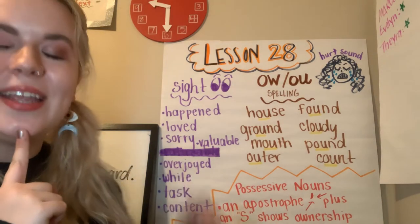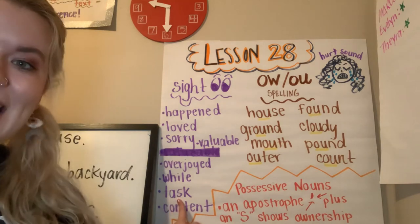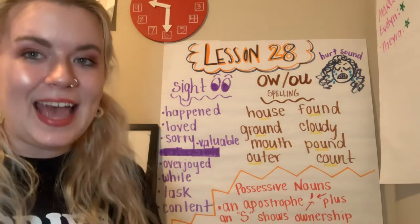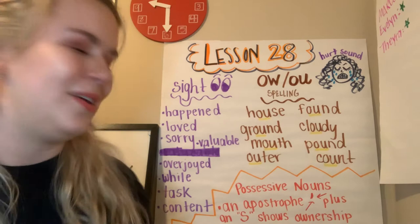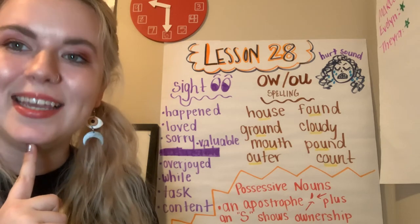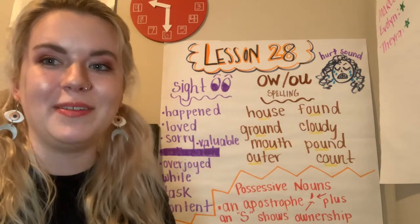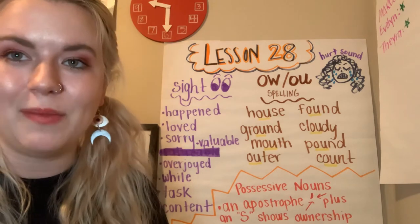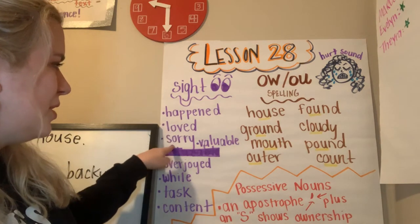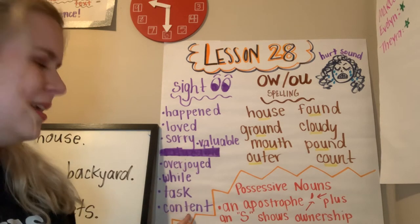While — a time word. W-H-I-L-E. While. Task. T-A-S-K. A task is a job or something that you need to get done. Content. C-O-N-T-E-N-T. Content. Great job. Let's read them together from the top to the bottom. This is a good time to pause the video and write them, then press play when you're ready to read them with me. Happened, loved, sorry, valuable, overjoyed, while, task, content. Excellent.